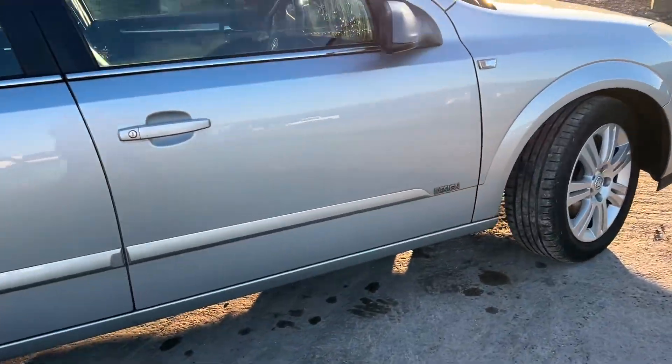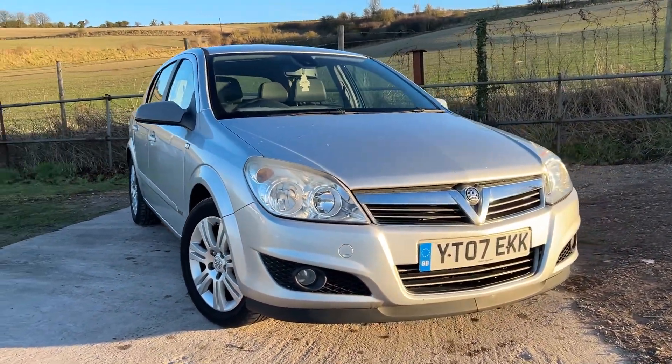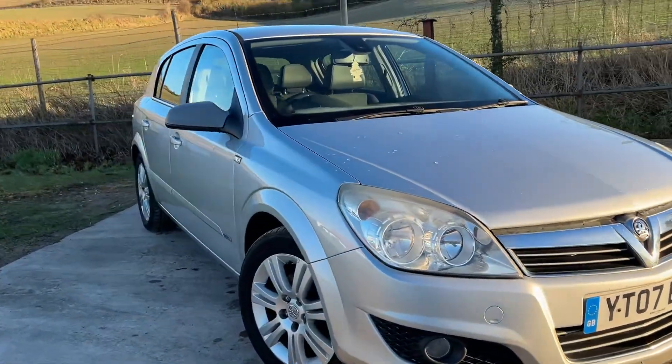Cross-Country 4x4. It has two keys with it as well. Give us a call on 01380 818 311 or email us at sales@crosscountry4x4. Thank you very much for looking.